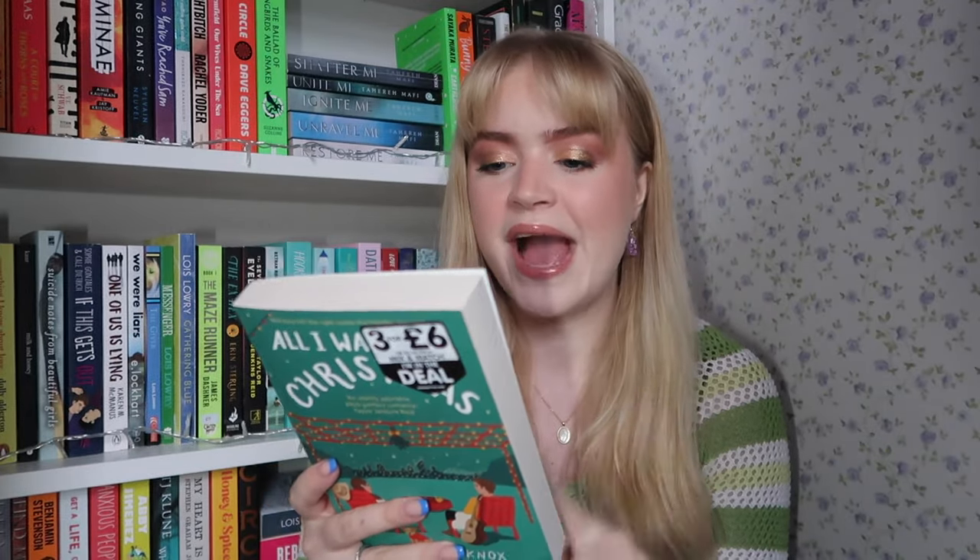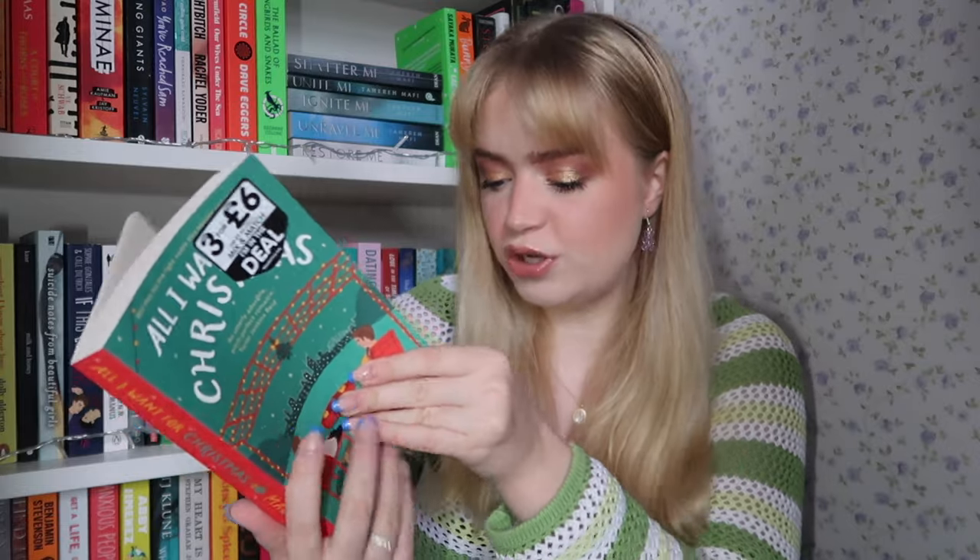Then I bought two books from The Works in a three-for-six-pound deal. First, 'Practice Makes Perfect' by Sarah Adams — they didn't have 'Win in Rome' but these are interconnected standalones so it doesn't matter too much. I enjoyed 'The Cheat Sheet' so I'm excited for this. I also picked up a Christmas romance — 'All I Want for Christmas' by Maggie Knox, about competitors on a singing show who get shipped together but hate each other. Just over 300 pages, a fun cute holiday read.